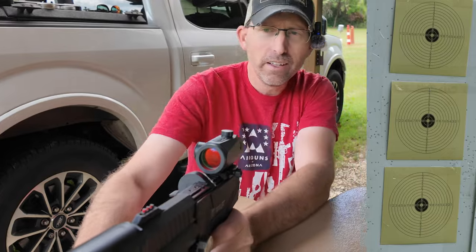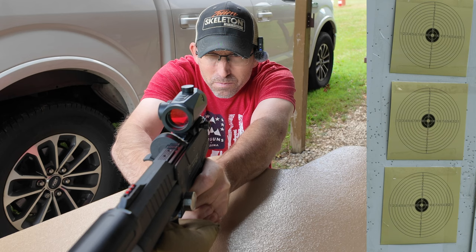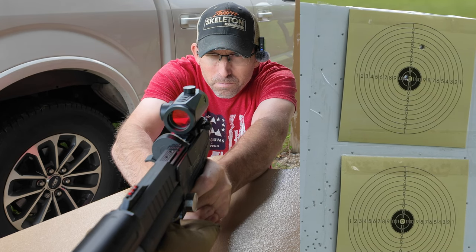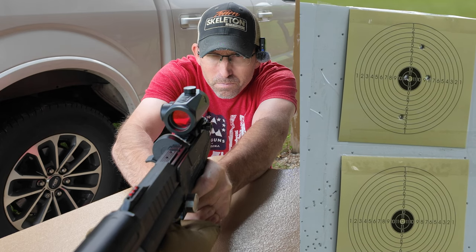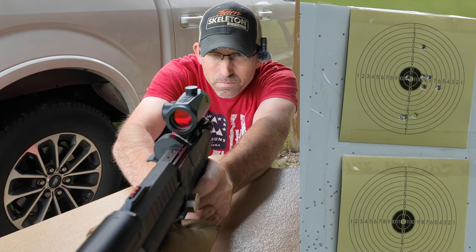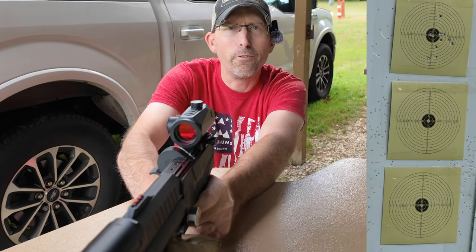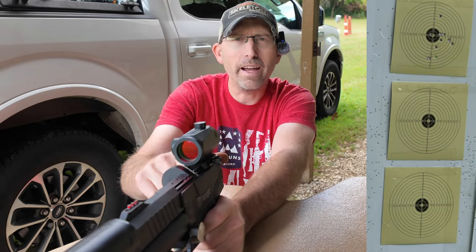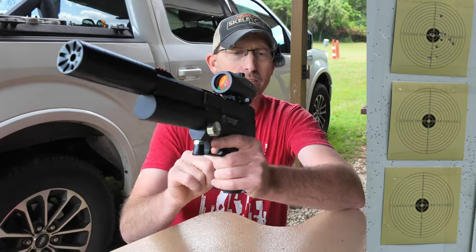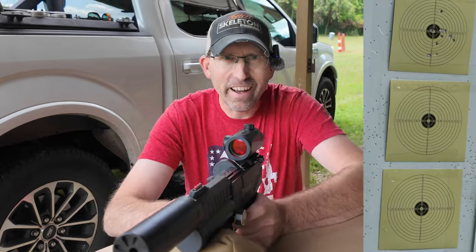We've got the target down there at 20 yards. The first 12-shot group is done. We're going to switch out the magazine and fill up the air gun with air. The second group is going to go in the middle target down there. This is the Exact Jumbo Diablo pellets, 15.89 grain — 12 shots again. Let's see what we've got. So far, I'm digging this.